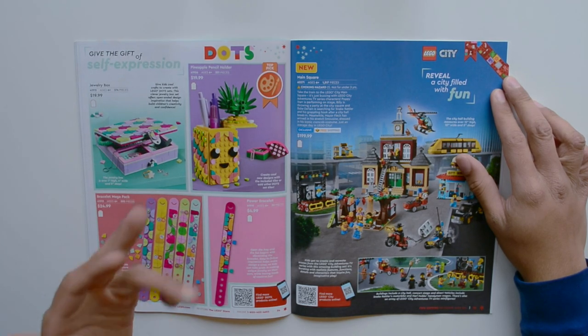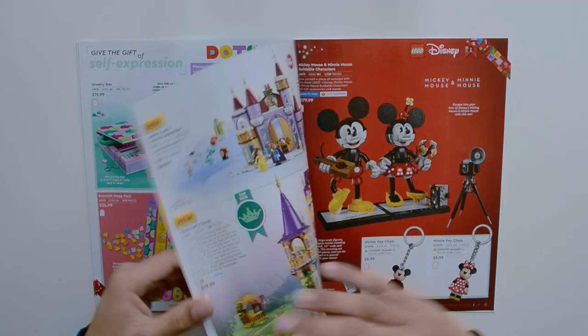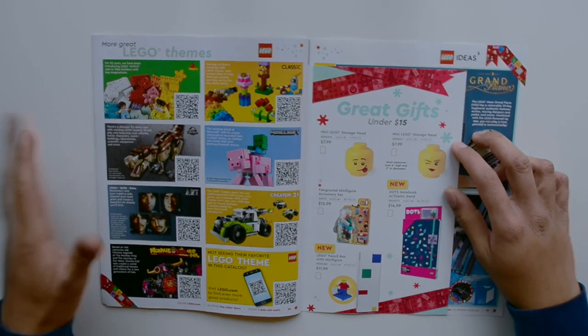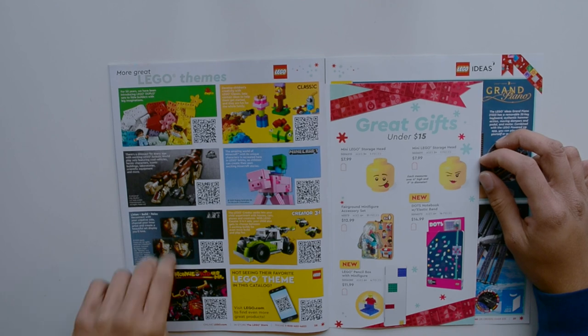We have a Jewelry Box, Pineapple Pencil Holder, Bracelet Mega Pack, Main Square again, and some key chains. Some more Disney. Now we're just looking at themes: Duplo, Classic, Minecraft, Creator, Monkey Kid, Art, and Jurassic World.